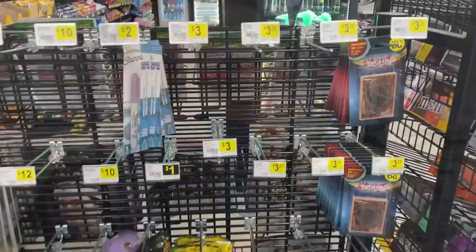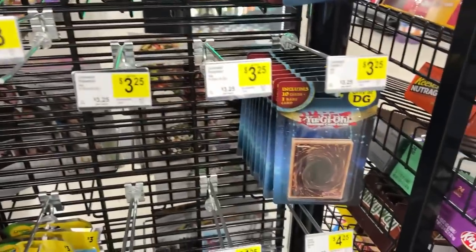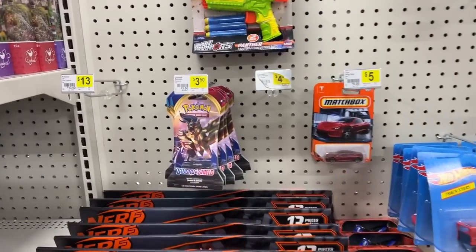We're heading to Dollar General now. Usually there's some stuff up front but I don't see anything at all. There are some Pokémon spots here but they're completely empty. There are some Yugioh mystery packs but we're not going to talk about those. Let's check the back.